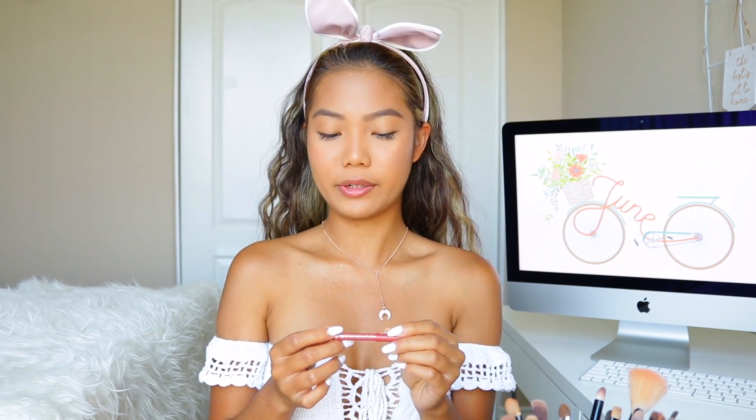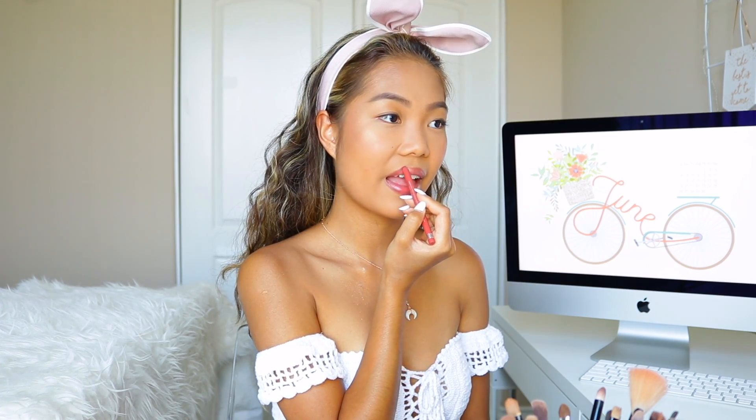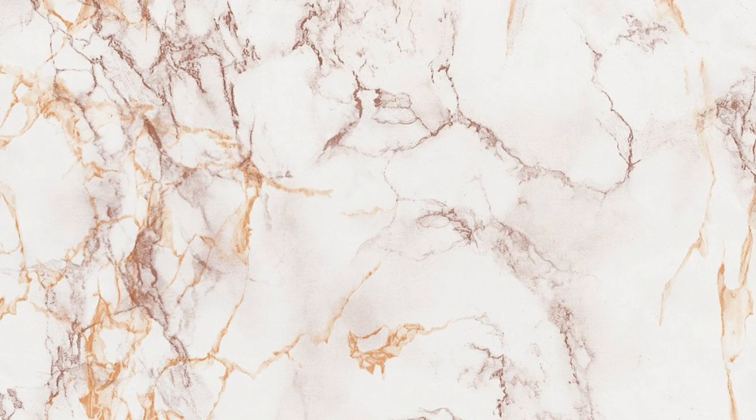For my lips, I like to use the Rimmel London Long Lasting Lip Liner in the shade Spice — just apply this. And yeah, this is basically the whole makeup look that I do during the summertime. It is super glowy, super natural. I hope you guys enjoyed this video — as always, if you liked it, please give this video a big thumbs up. I have to hurry up because my family's waiting for me and we're going to go eat breakfast. I love you guys so, so, so much and I'll see you guys next time. Bye!